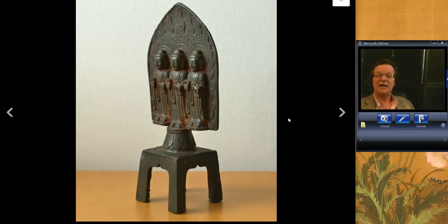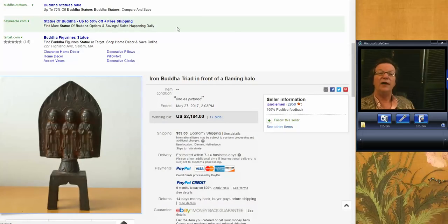There was this iron piece — a triad, rather a good one. Nice old one with a good surface. It did fairly well and brought $2,184. The much older examples of these bring, of course, much more — $10,000, $15,000. This was probably an 18th or 19th century one, somewhere in there.